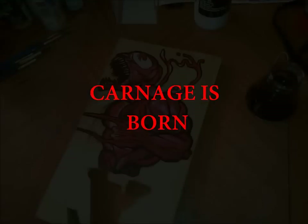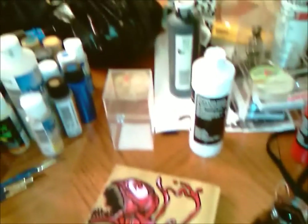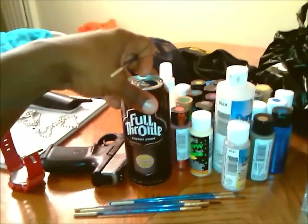This is a Ticket Master exclusive Wet Paint Custom — we are back. As you can see, I'm at the workstation. We got the awesome Essentials Full Throttle energy drink, you know what I mean.